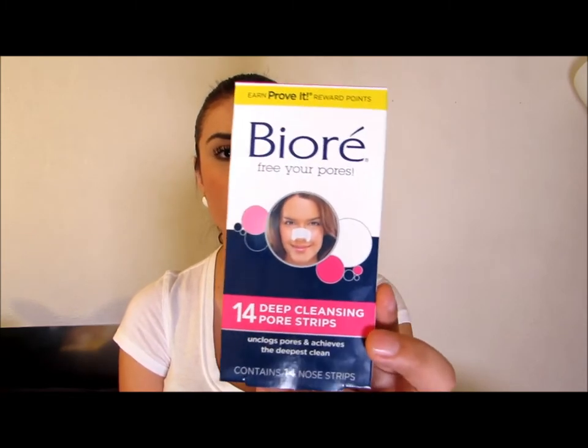Then I got the Biore Deep Cleansing Pore Strips. They have a 24-pack and a 14-pack, but I got the 14-pack because I'm barely going to try them. If they work, then I'll go ahead and get the 24-pack. It's the strip you put on your nose and once you peel it, it brings with it all of the blackheads. I hear reviews that it really works, but I need to try it. Once I try the products, maybe I'll come back and do a product review video to see what works and what doesn't.